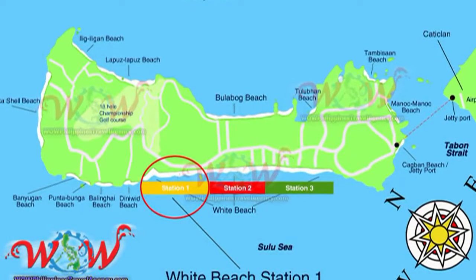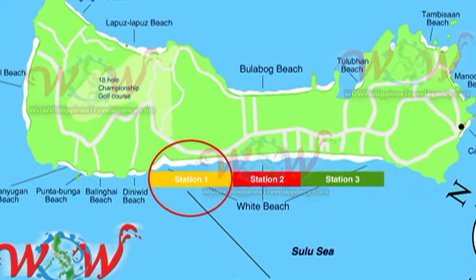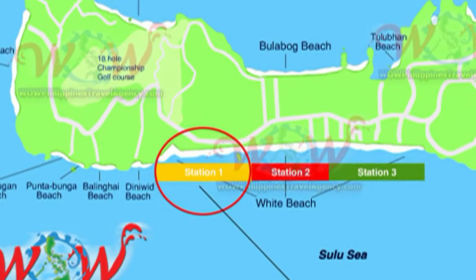Hi, Rick St. John with WOWPhilippinesTravelAgency.com. Today we're going to be looking at Willie's Beach Resort, located in Station One.